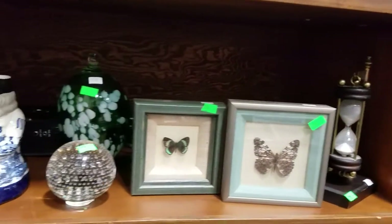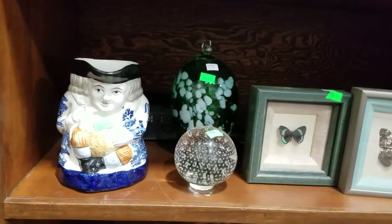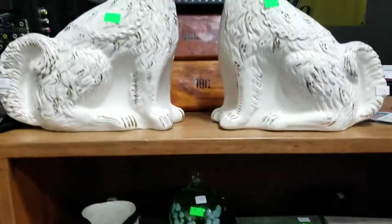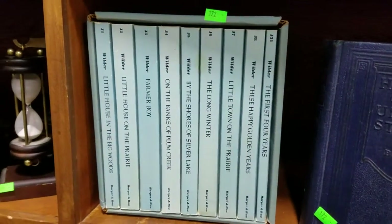Vintage teapot, hourglass, shadowbox butterflies, art glass, paperweight ornament, Toby mug, old porcelain dogs.